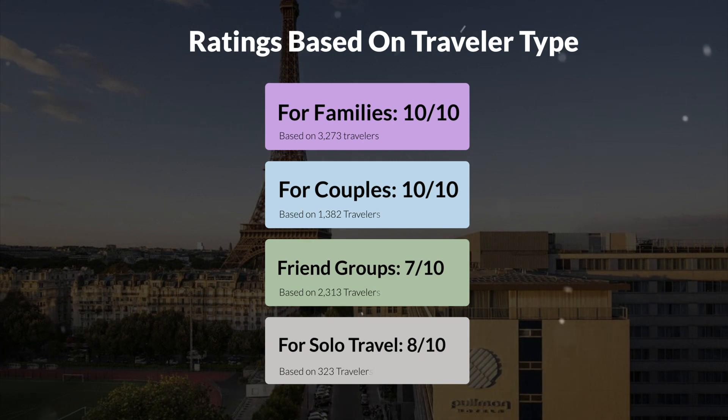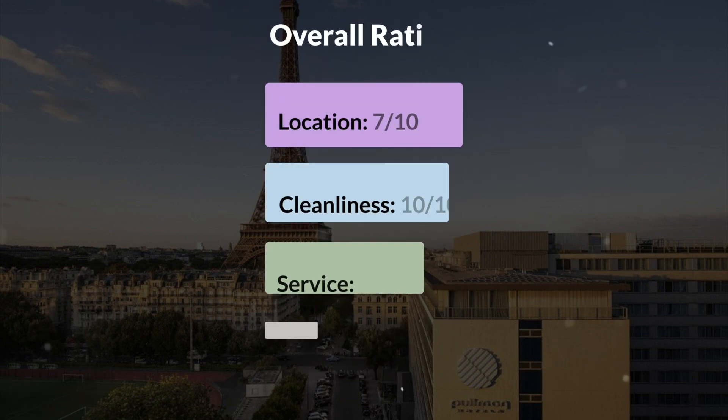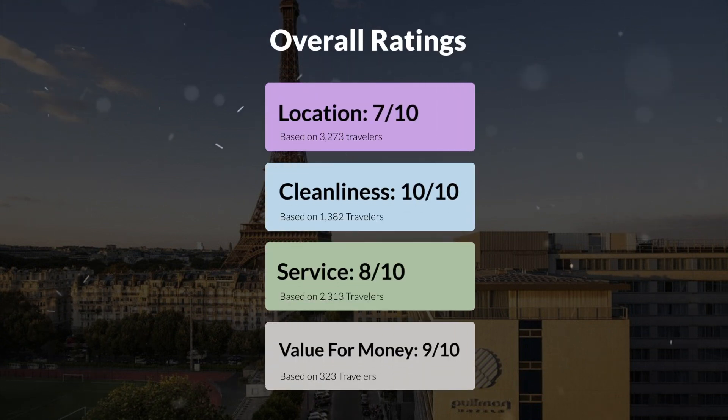Here are our overall ratings for this hotel. Location: 7 out of 10. Cleanliness: 10 out of 10. Service: 8 out of 10. Value for money: 9 out of 10.